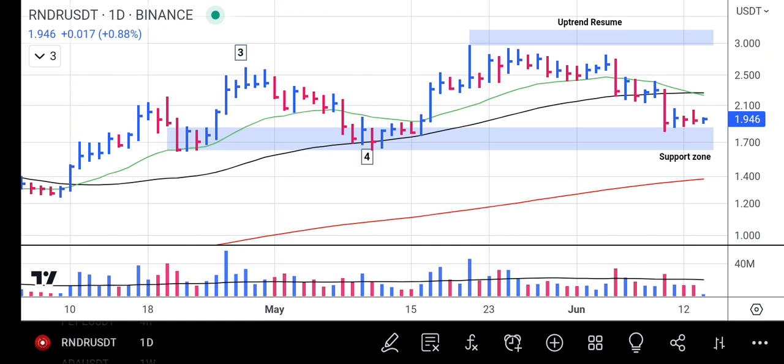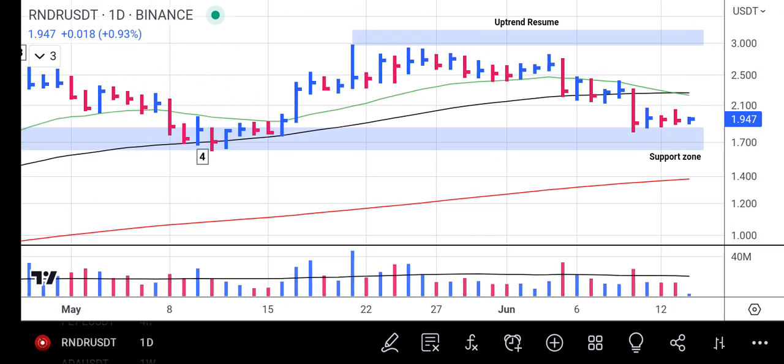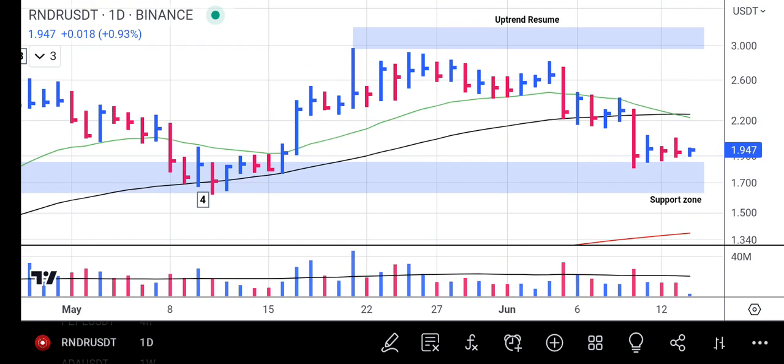One thing I'm going to show you is how this downward negative news can be an opportunity for traders in Render token that will allow you to make profit. Let me zoom into this chart and go into this analysis in detail.